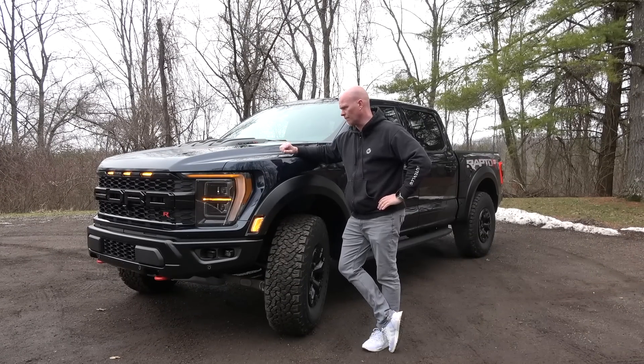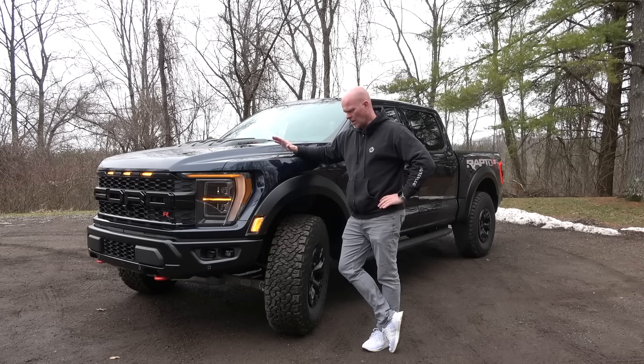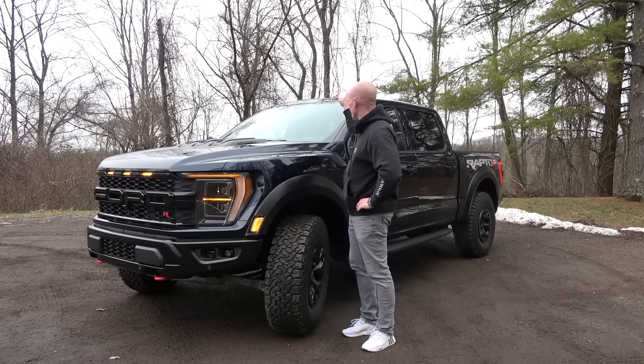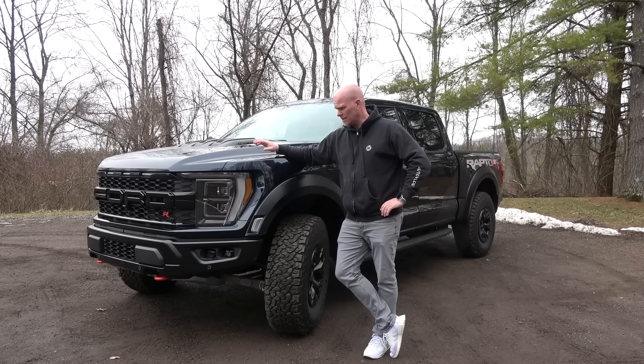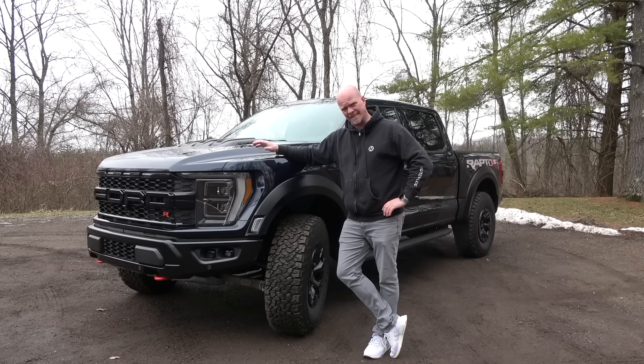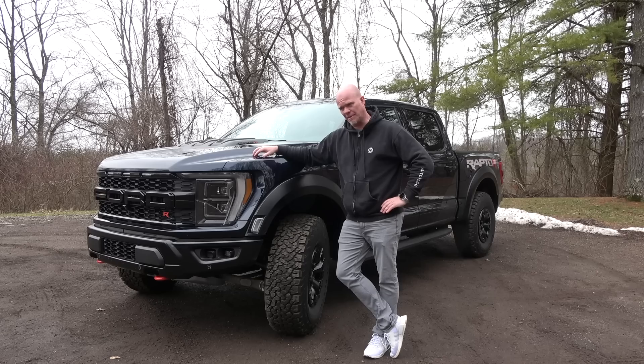One thing that is definitely different from a regular Ford Raptor is the price. A Ford Raptor R starts at right under $110,000. The good thing is it pretty much stops there as well — the only options are exterior color and panoramic moonroof or no panoramic moonroof. So if you manage to get one at sticker, you're paying around $110,000 to $111,000. If you're not getting it for sticker, you're most likely paying $30,000 to $40,000 over.